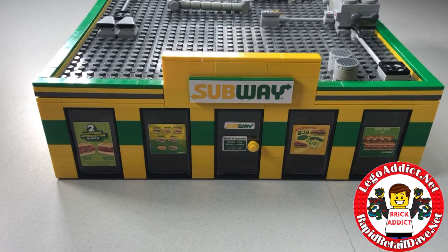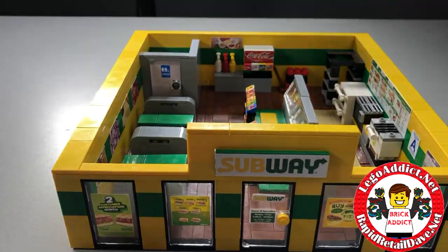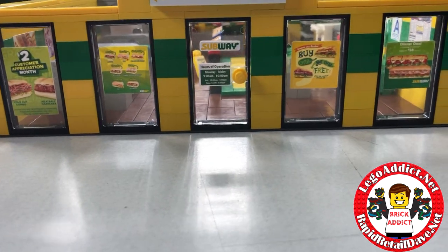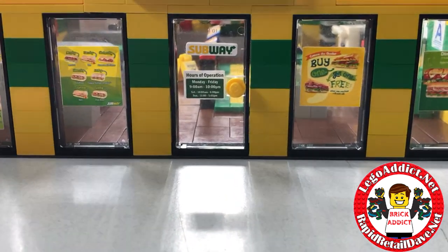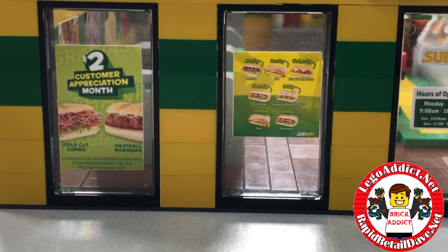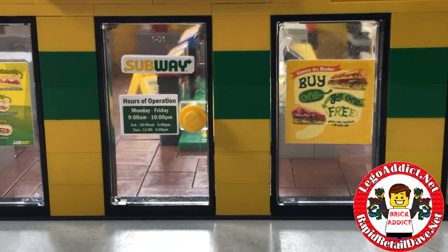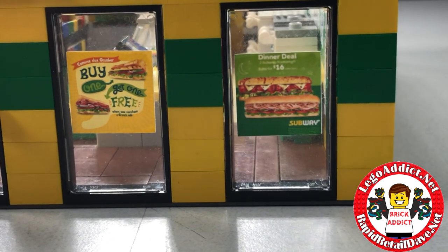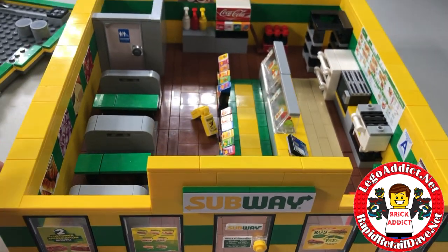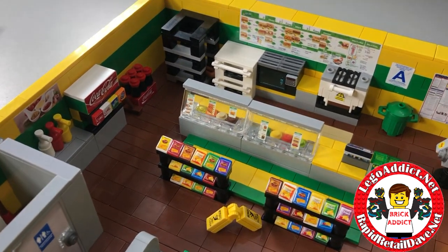So we're about to dig in — we're about to eat fresh! As with all the sets, the roof very easily pops right off. I love this view; looks like the lights are on. While we're at this view, let's take a little peek — we've got a '$2 Customer Appreciation Month' sign, some subs, hours of operation, buy-one-get-one-free. I'm not even sure our last one had the sign on the front there.